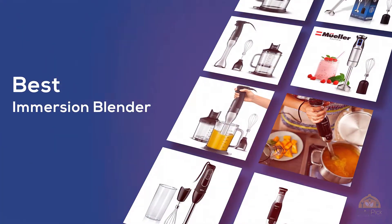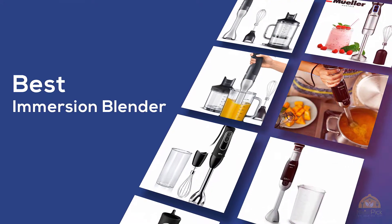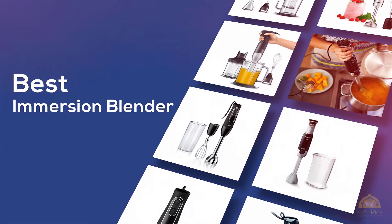If you're looking for the best immersion blender, here's a collection you've got to see. At any time you can click the circle for more info and real-time deals.